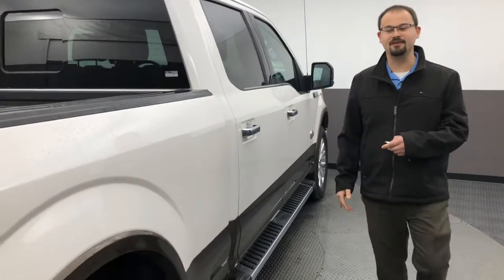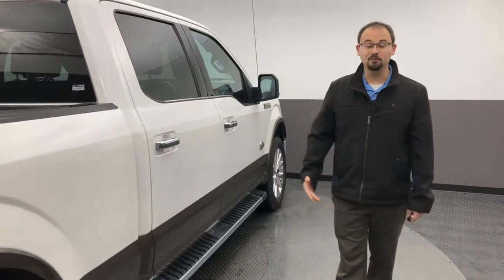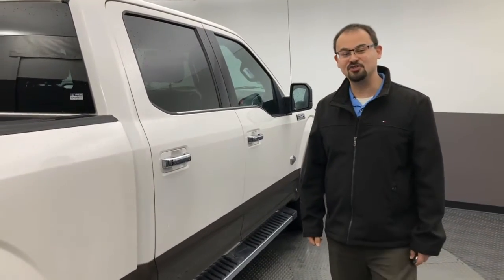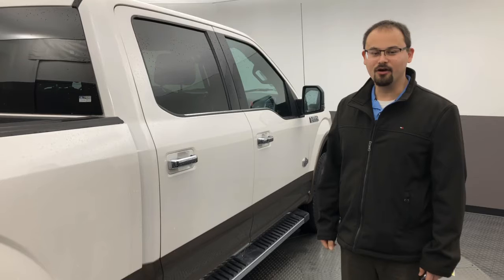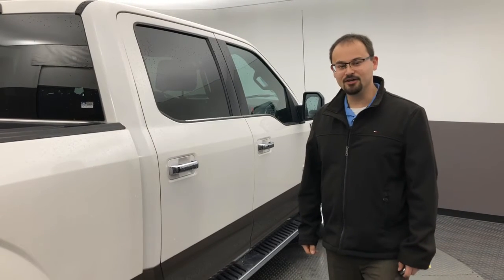Jesse, to top it off, you do have the remote start system. Come check it out at 1108 West Main Street right here in Van Wert, Ohio, or reach me by phone at 419-238-0125.